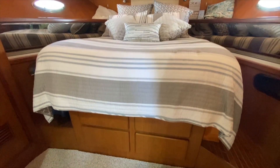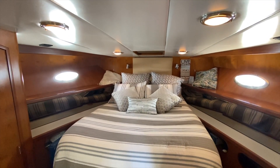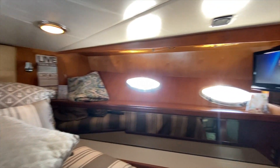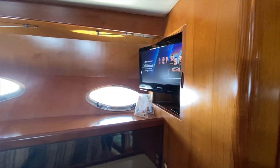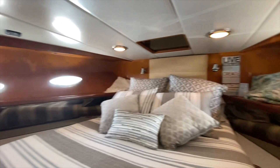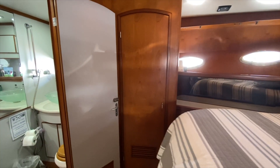This is the VIP queen semi walk-around cabin with beautiful stainless steel port lights. There's another smart TV down here. It does have a stainless steel hatch up top for ventilation or to get out, plus a big full hanging locker on both sides — that's nice — and then access to the shared day head.